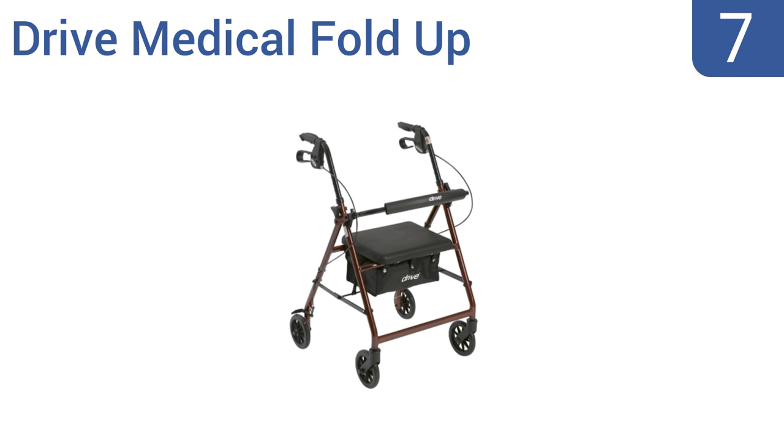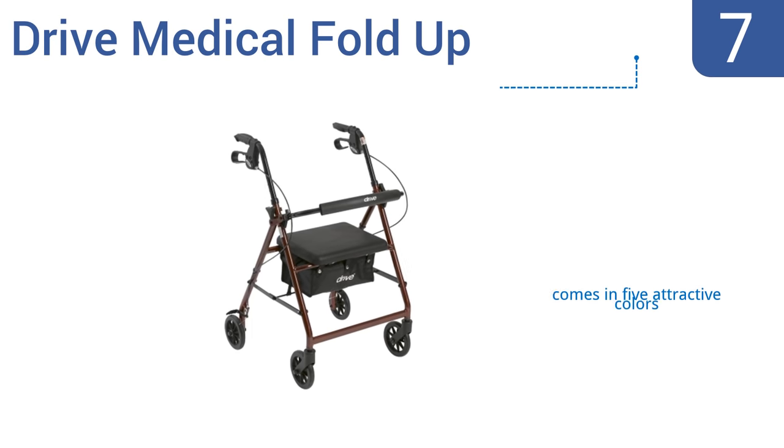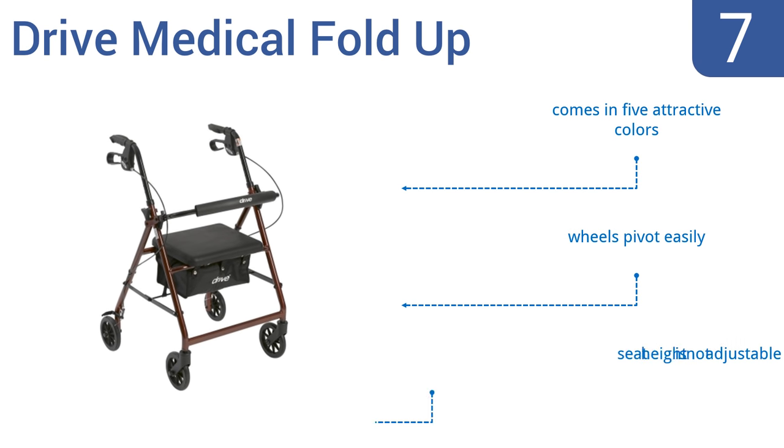At number 7, the Drive Medical Fold-Up features a seamless seat that's also split-resistant to prevent rubbing and irritation. Users like the sporty look, and it's a great model for people who are generally active but need occasional assistance. It comes in five attractive colors with wheels that pivot easily, but the seat height is not adjustable.